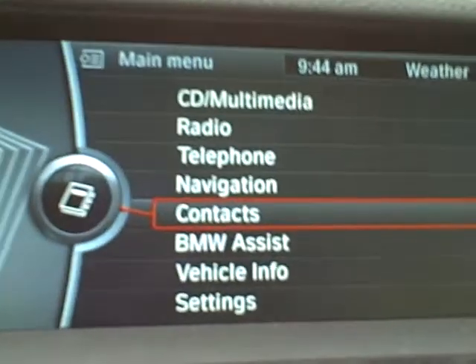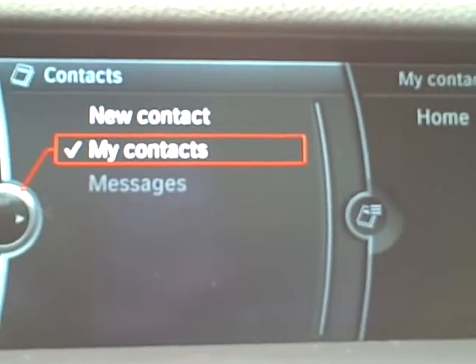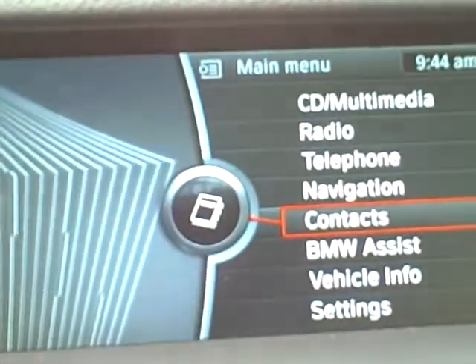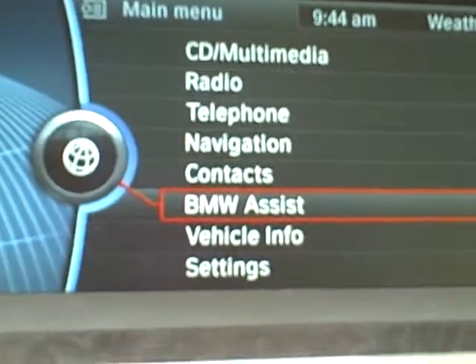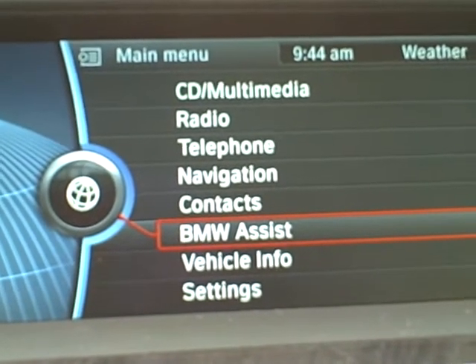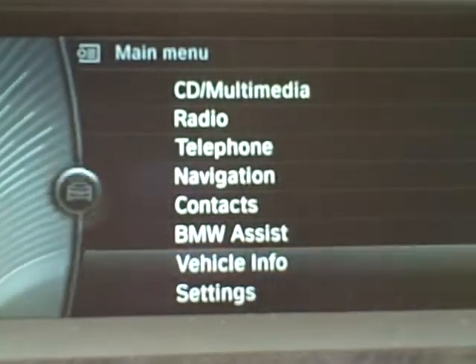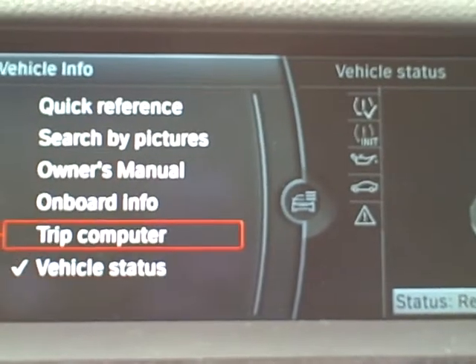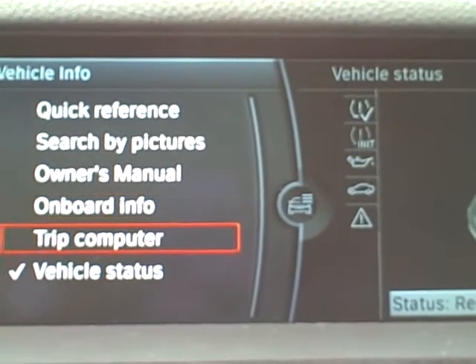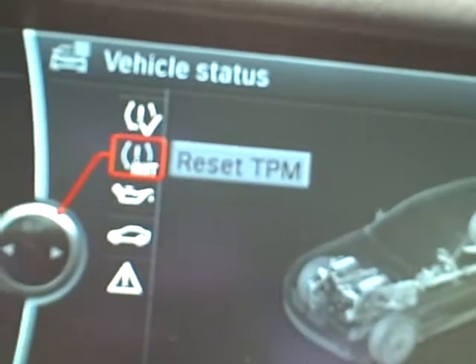Back here you can import contacts into the iDrive system. BMW Assist is BMW's roadside assistance — when you purchase a new BMW it comes for the first four years, the first 48 months. You can also check information in the vehicle, such as oil levels, tire pressure, and that sort of thing.